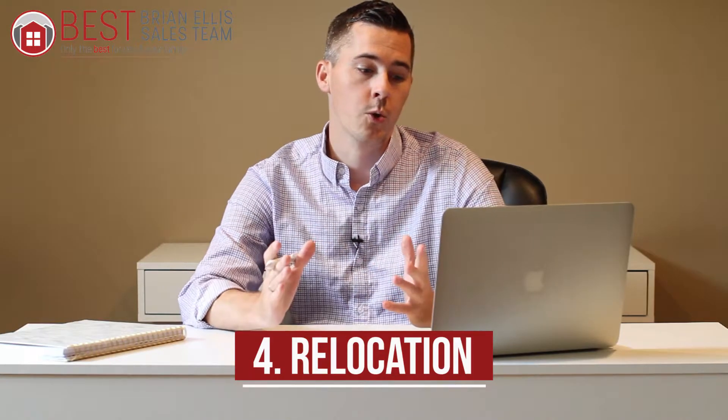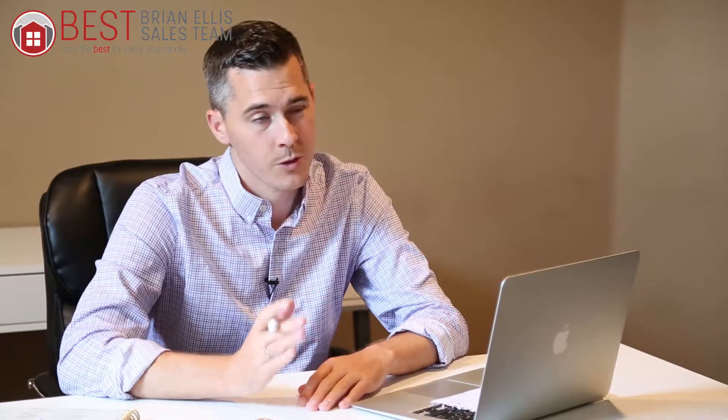Number four: maybe it's time to relocate. Maybe you're getting closer to retirement or you want to be closer to family. It might be time to downsize from your home for those reasons.